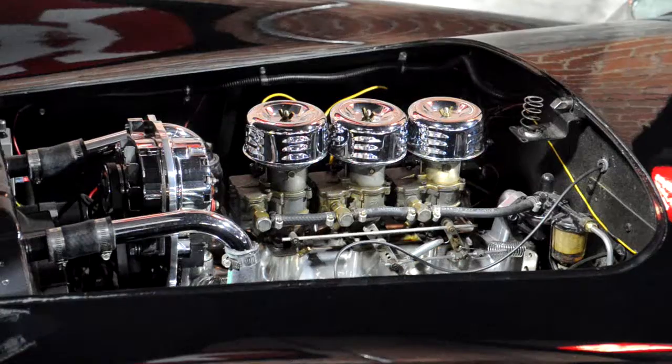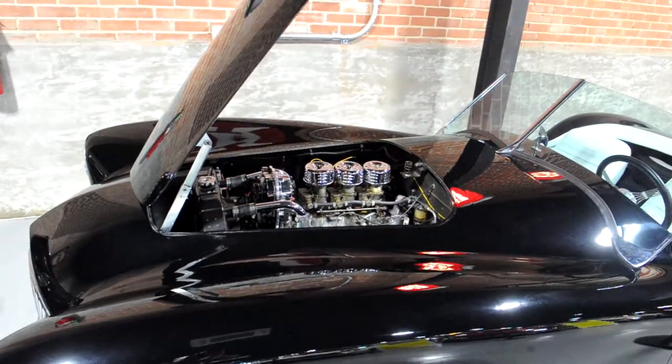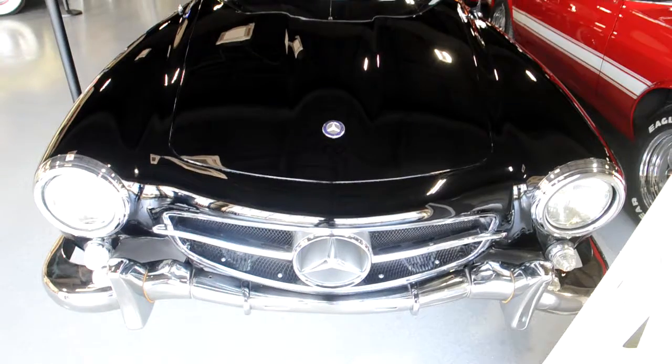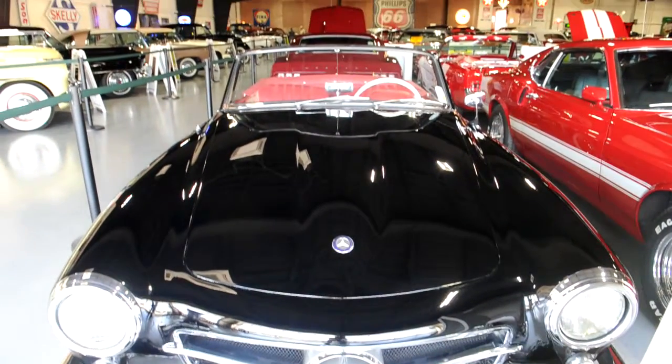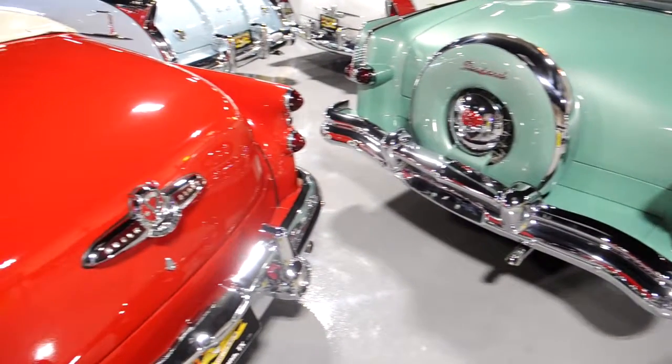The car collection here in Oatona, Texas belongs to Barbara and Pete Horton. The museum has actually been open to the public now for about four and a half years.